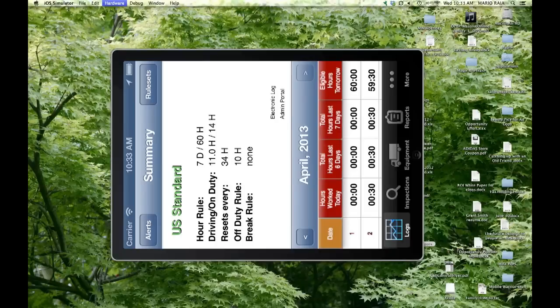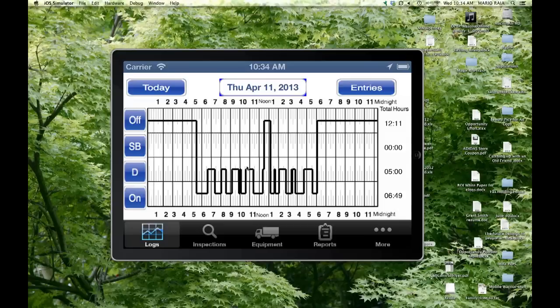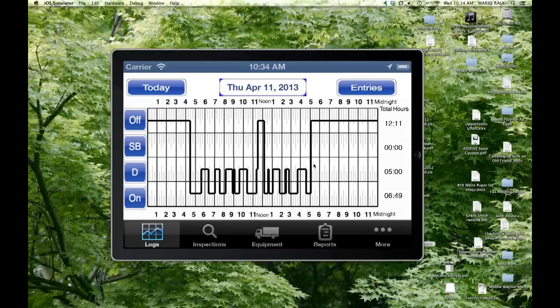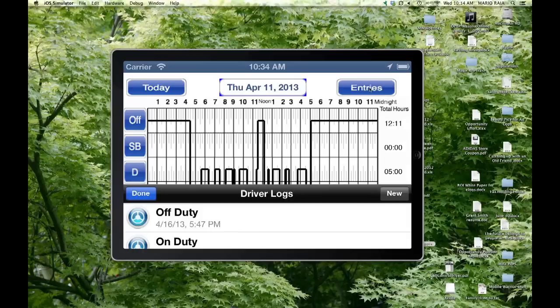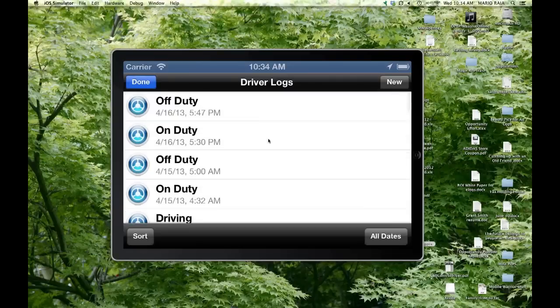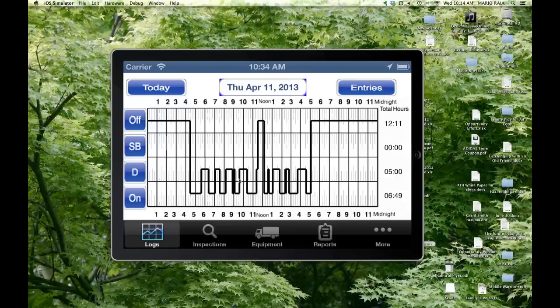To do actual driver logs, you just turn the device sideways and get the RODS chart. Drivers can be on duty not driving, driving, in the sleeper berth, or off duty — accounting for 24 hours a day. You can swipe your finger across the screen to look at different days, and view, edit, or delete past log entries. It's very simple and easy to use.